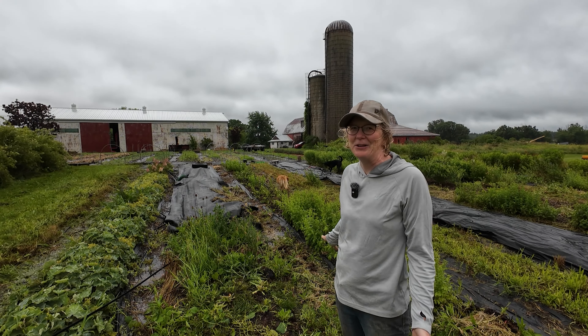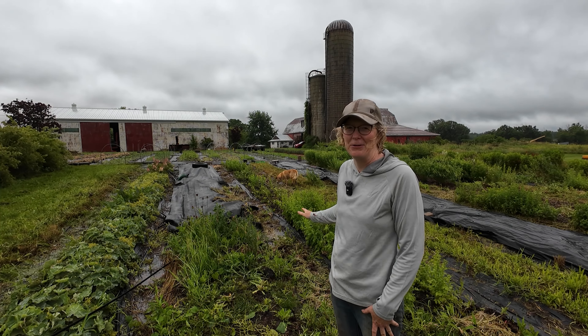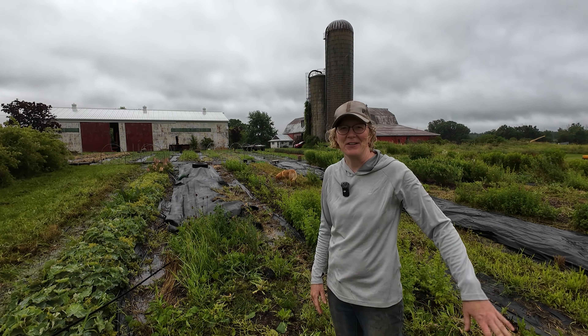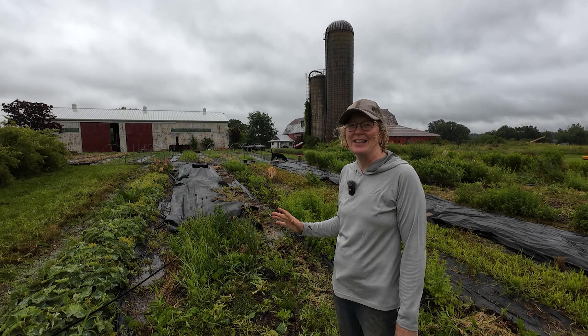My goal this week was to get the lisianthus weeded and also clean up my perennial bed. This is about half of my perennials — I have more over there — but in the future I want to make this all perennials, because then I'll be walking by it daily and hopefully that will help me stay on top of the weeds. They look very innocent and then they go bonkers.